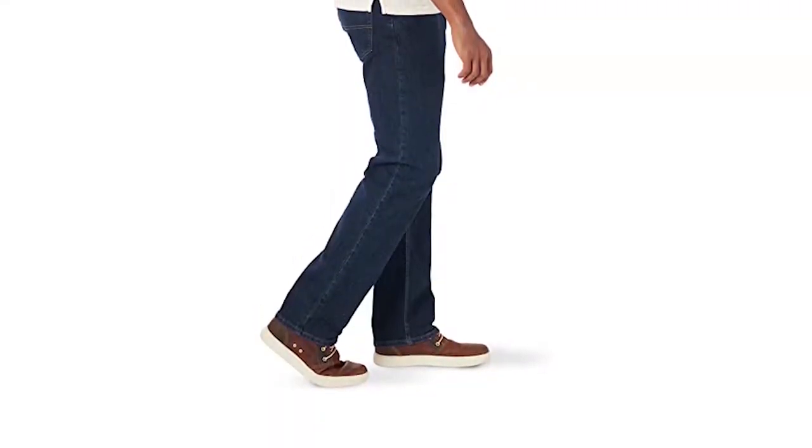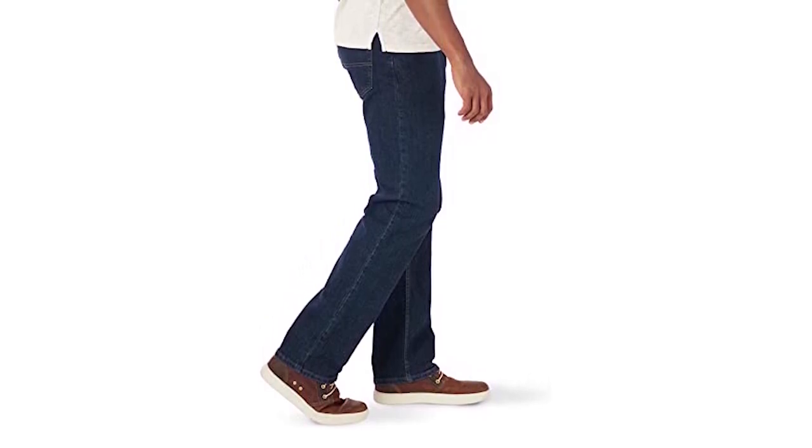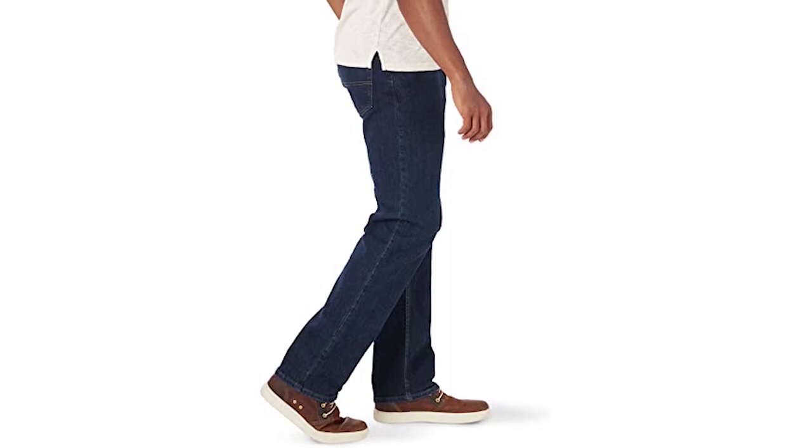Look into the Wrangler Authentics Mint Comfort Flex Waist Jeans. As there is a button on the front, it can cover up a part of your belly and make you look slim. As this is made of 98% cotton, comfort is ensured. On the other hand, to give you a little stretchiness, there is spandex included.